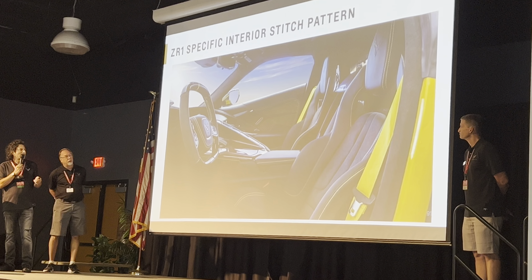We're going to turn it over to Josh to talk about what you really want to know — the engine. Jordan Lee and his team of brilliant wizards made this all possible. If you want to know more about the LT7 engine, attend Jordan's seminar this afternoon. The one thing we want you to take away is that the LT7 is not an LT6 with turbos on it. If you're thinking of just bolting turbos onto an LT6, I wish you luck.